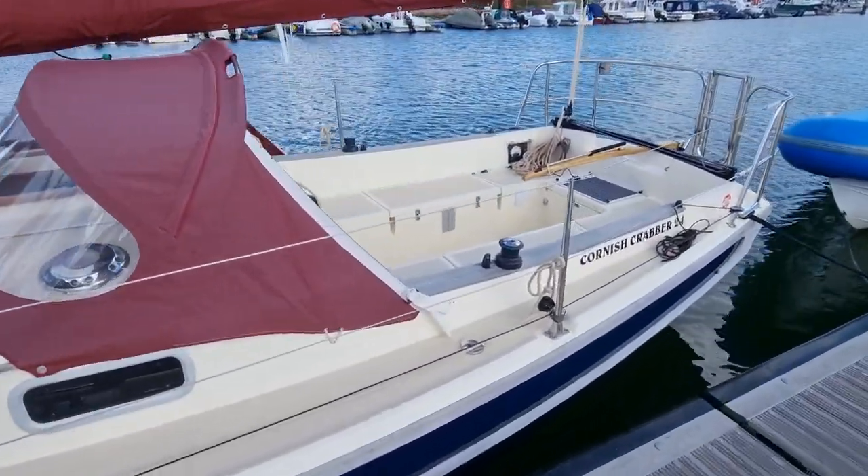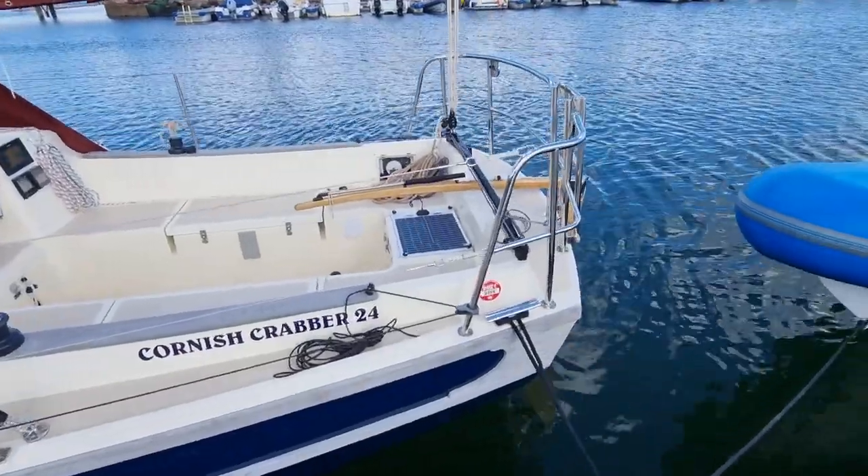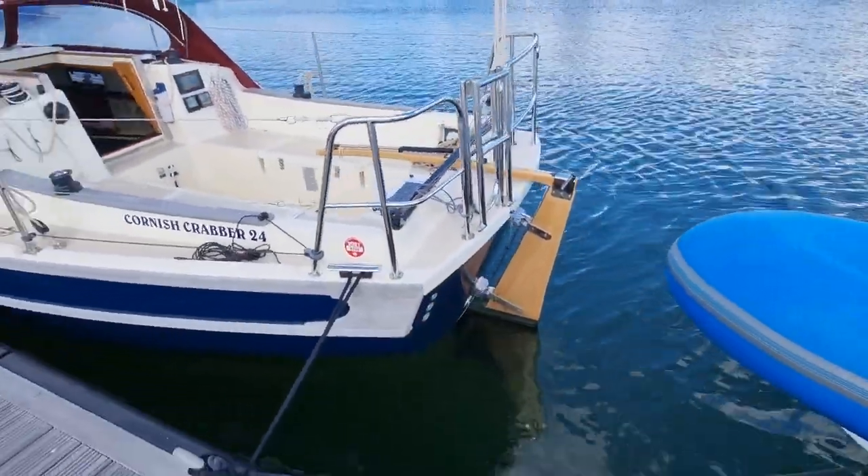The Mk5 Crabber is the latest iteration of this line of craft. Designed by Andrew Wollstoneholm, the Mk5 is a wonderful blend of tradition and modernity.